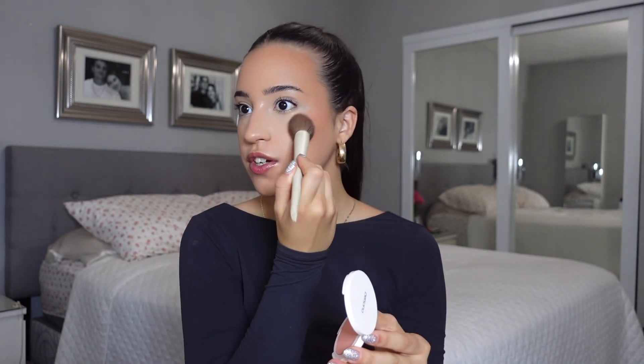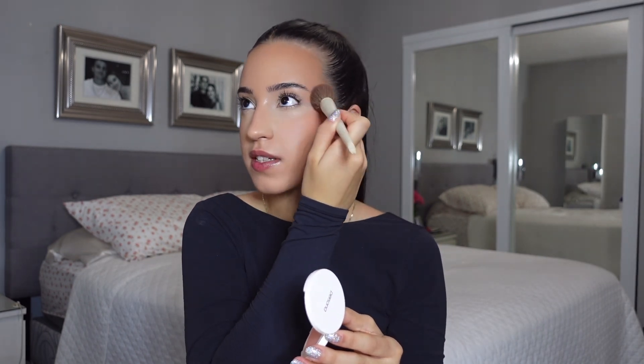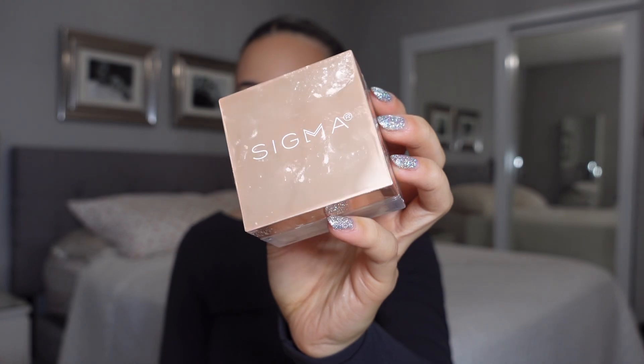For powder blush, we're going to use the Persona Cosmetics Georgia blush. This is kind of like a peachy color, but it goes more neutral when you wear it on your cheeks. I really like it because it adds some color but it's nothing crazy.